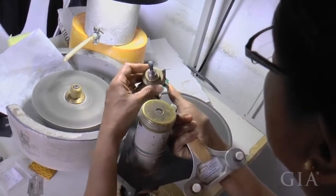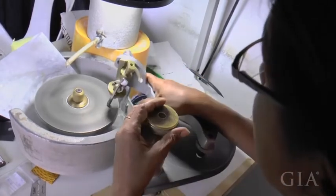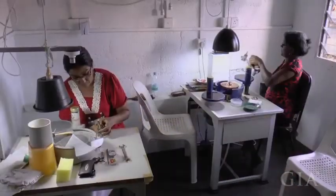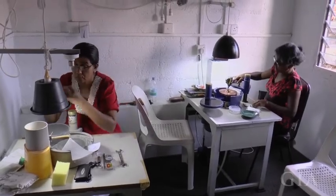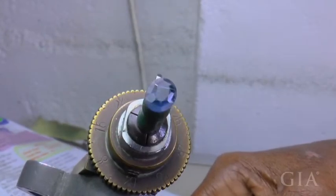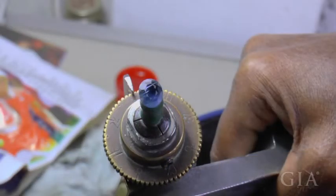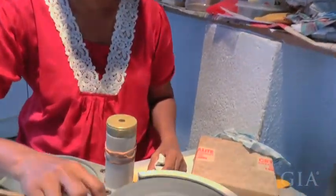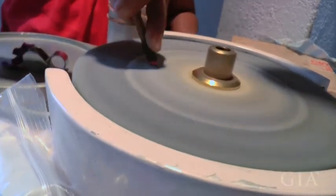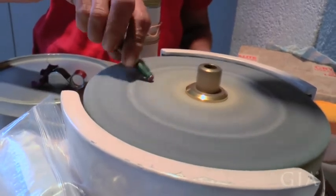These highly skilled Sri Lankan cutters can now provide global customers with all of their demands across all the different market sectors — whether it's the most precise cutting or precise cutting in combination with the best weight retention. These Sri Lankan cutters know how to get it. They have decades and centuries of experience that they're calling upon to get these very valuable materials looking their best.